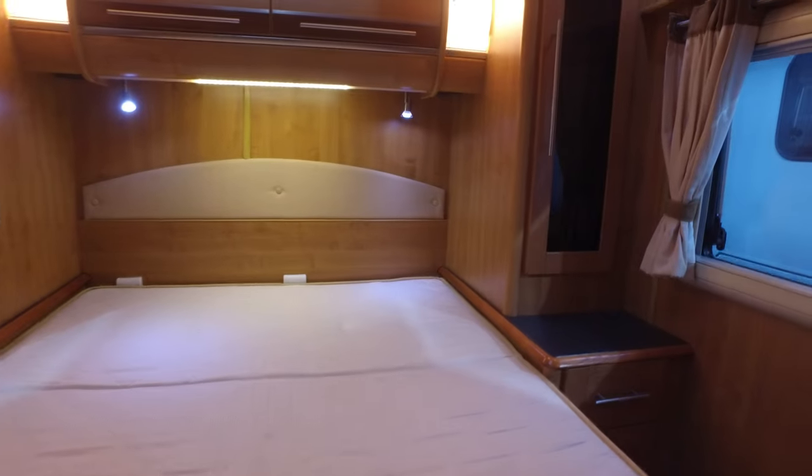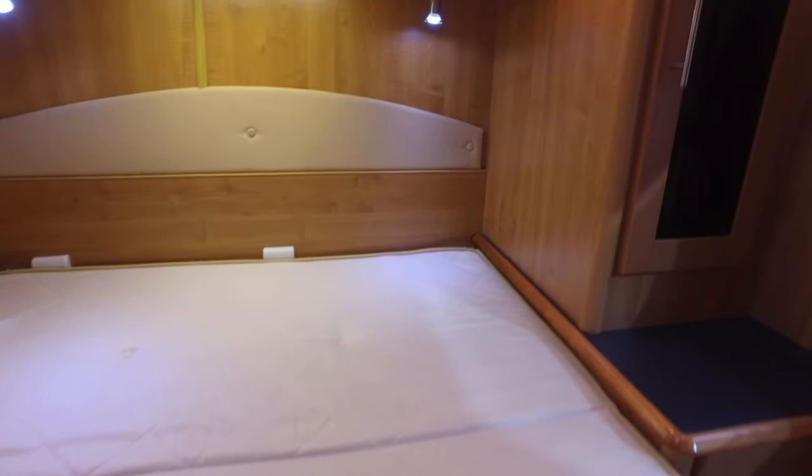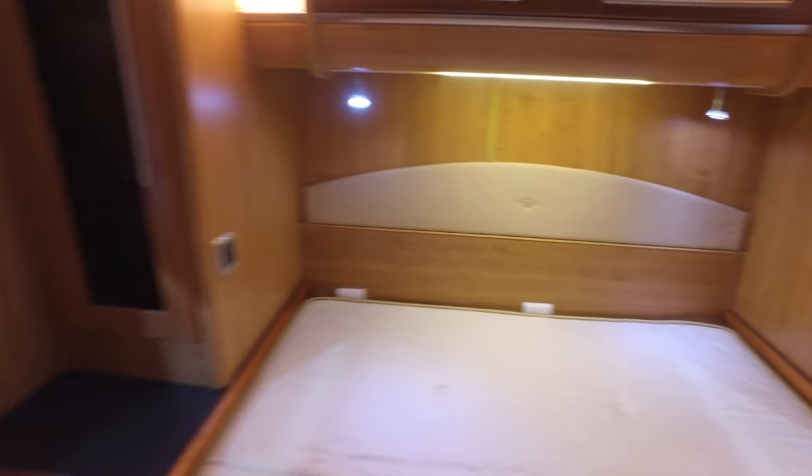Under there it houses the Truma boiler. I've just spotted something — that is a safe, so this camper has probably spent some time on the continent before now. The mattress is really nice — no nasty stains or anything on it.